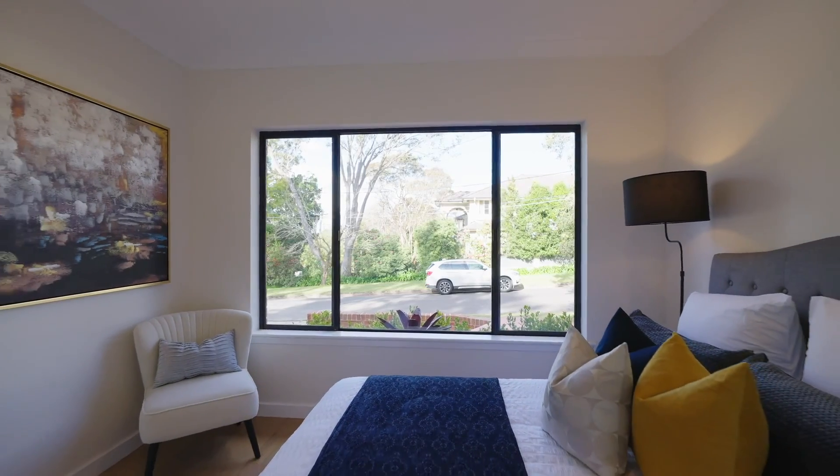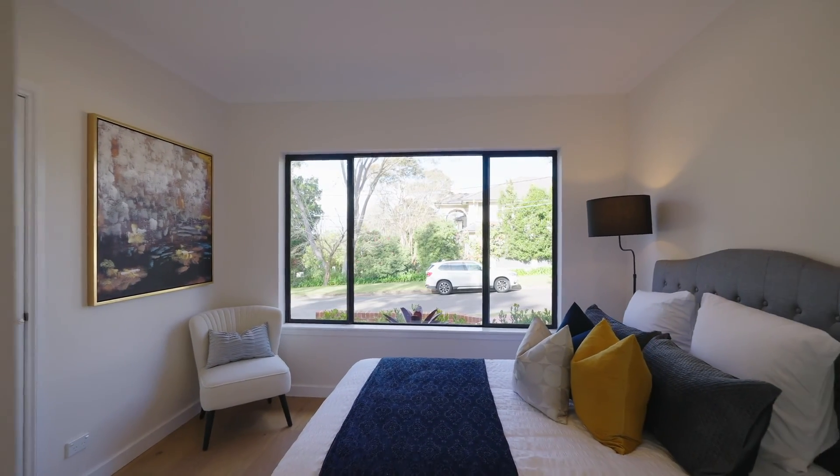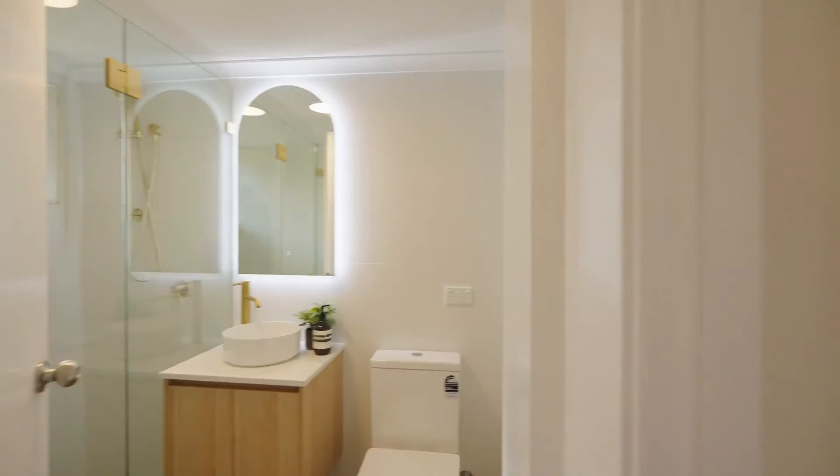On the ground floor, there is a great home office or guest suite with a nearby bathroom.